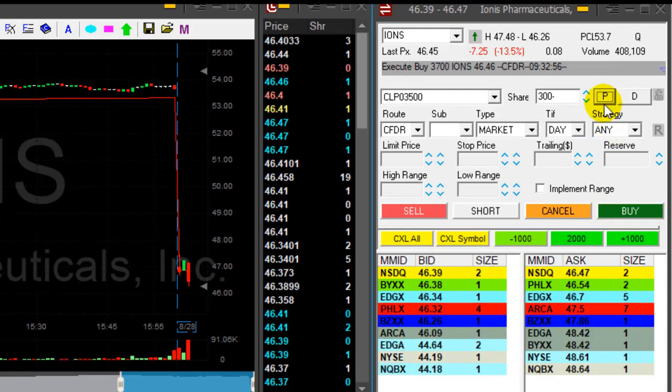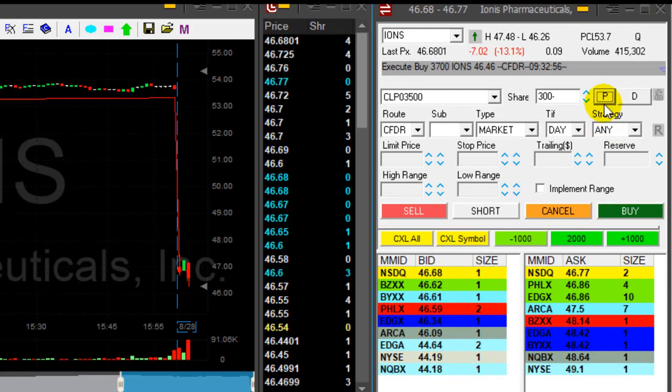Here she comes — taking my partial right now. Wow, that was a quick breakdown. Lovely trade.